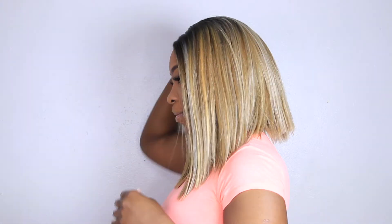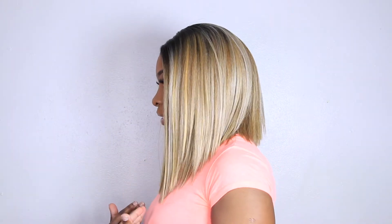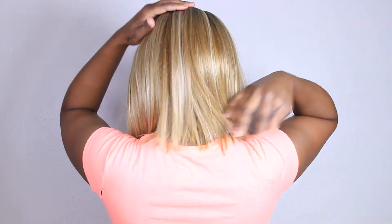So this is what it looks like from the side — it is more asymmetrical, shorter in the back and longer in the front. Still super cute. I absolutely love, love, love this wig.